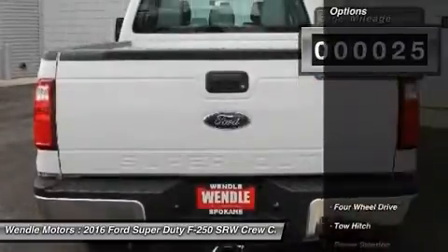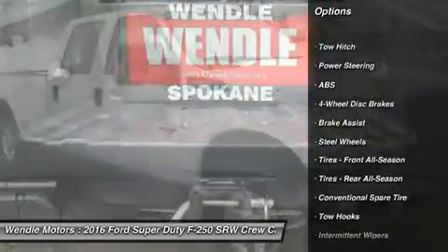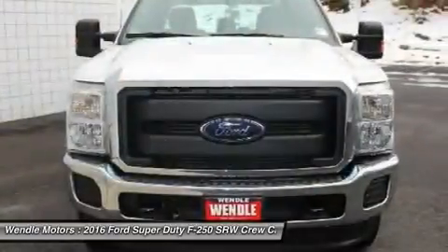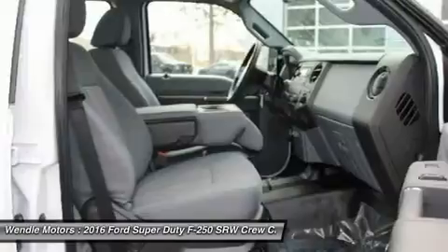This XL comes with great features including four-wheel drive and tire pressure monitors. Buy with confidence knowing Wendell Ford Sales has been exceeding customer expectations for many years and will always provide customers with a great value.